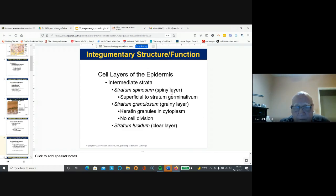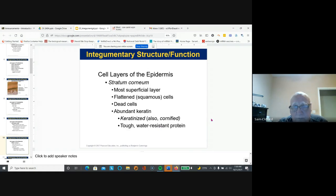Then we have the spinosum — the spiny layer — right on top of the stratum germinativum. Then we have the stratum granulosum, where keratin granules are produced to waterproof the skin. We have the stratum lucidum as a clear layer that only occurs in the palms and soles of the feet. The stratum corneum is the top layer; there are flattened dead cells, a lot of keratin, and it's a tough, water-resistant protein.